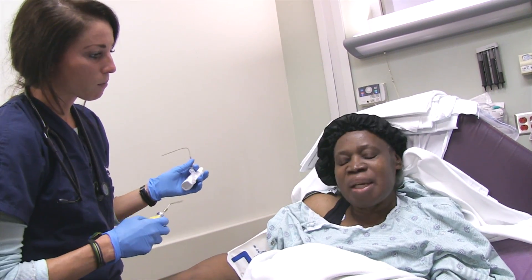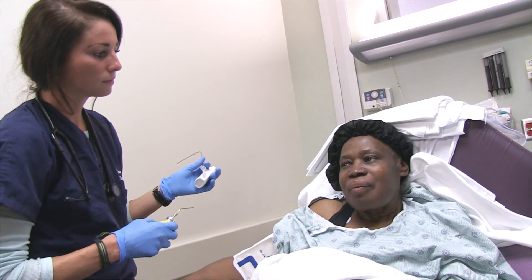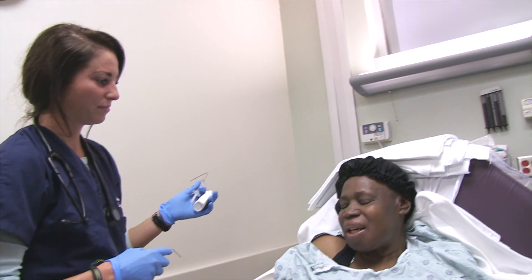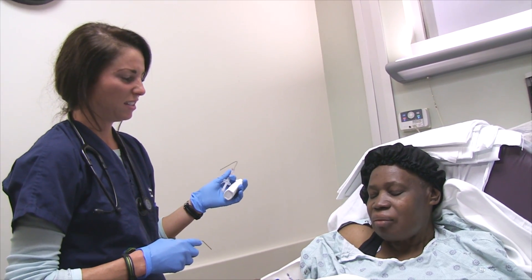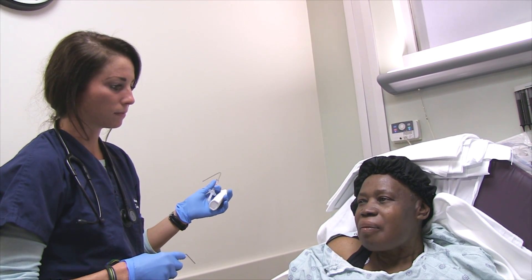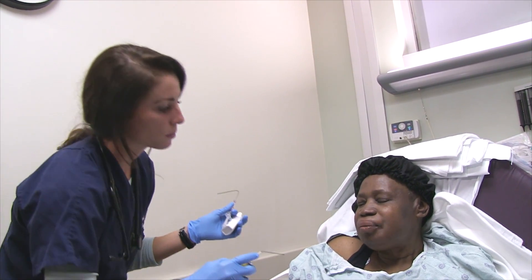It tastes bad, sorry. You okay? Yeah, it's all right. It's supposed to taste like bananas — really bad bananas. That's why they've got the yellow container. Feel funny back there? It'll make you feel like your throat is kind of closing up a little bit. It's not. We'll do one more little squirt.